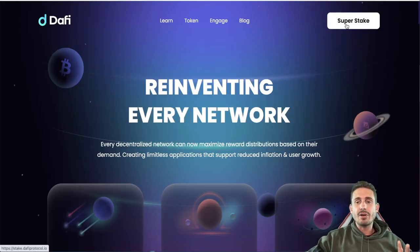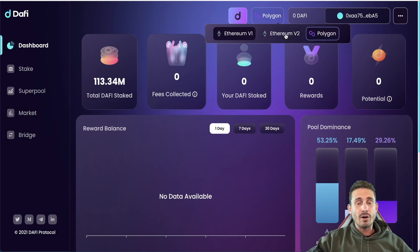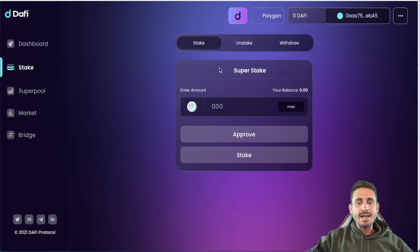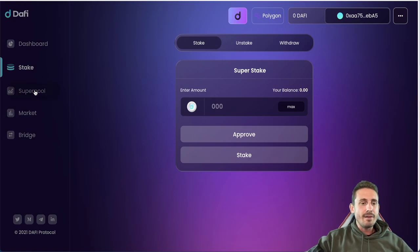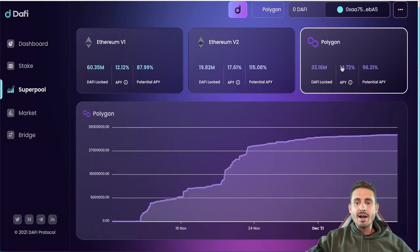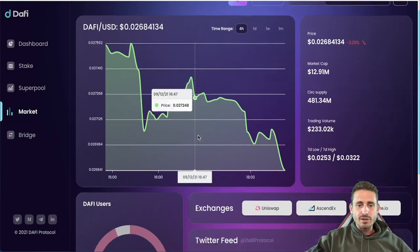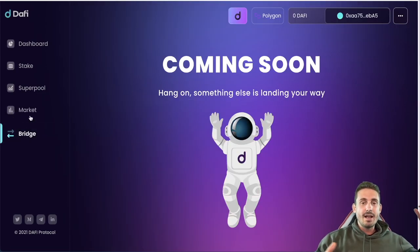On the Daffy website you can currently super stake the Daffy token. Clicking super stake takes you to the dashboard where you can connect your MetaMask wallet. The platform supports the Polygon Matic network and the Ethereum network. You can stake, unstake, and withdraw — the staking period is 30 days. In the super pool you can see Ethereum V1, V2, and Polygon Matic integrated in November, with an APY of 14.72% and a potential APY of 96.31%. Exchanges with the most liquidity are Uniswap, AscendEX, and Gate.io. Bridging is coming soon with potential support for Avalanche, Algorand, and others.